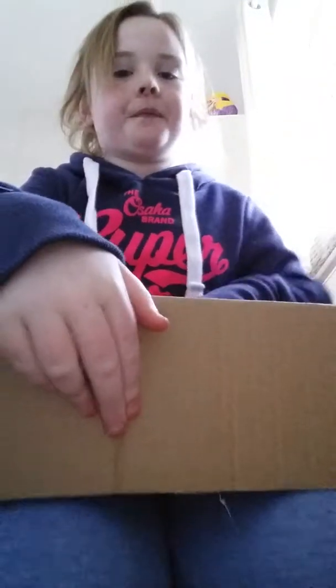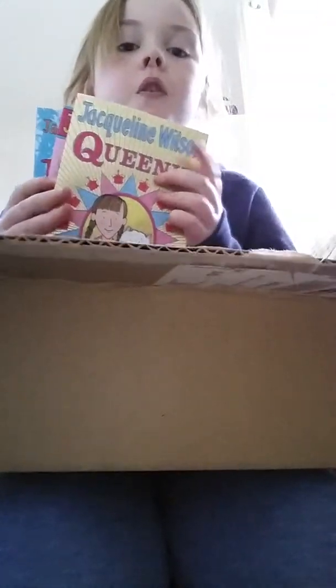I've got this big box — this is probably one of my favourite presents. From my great grandma she bought me all these nice Jacqueline Wilson books. I've got piles of them: Queenie, Sleepovers, Katie, The Worst Thing About My Sister, Candy Floss, Lily Alone — all these nice Jacqueline Wilson books. I love that.